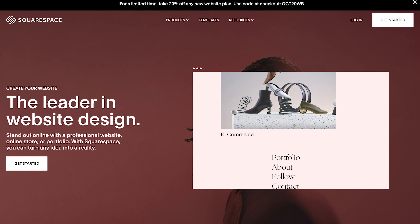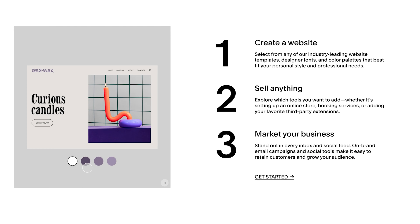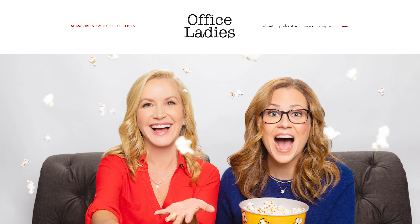If your tech skills fall somewhere in the middle range, then Squarespace might be the right choice for you. Like Wix, Squarespace is a drag and drop website builder with templates. If you plan to offer products or need other e-commerce features, Squarespace is a good all-in-one platform, but it lacks the metrics and other podcast-specific features that you get with the other sites that we've mentioned. Some great podcast websites built using Squarespace are How Did This Get Made, Joe Rogan, and Office Ladies.